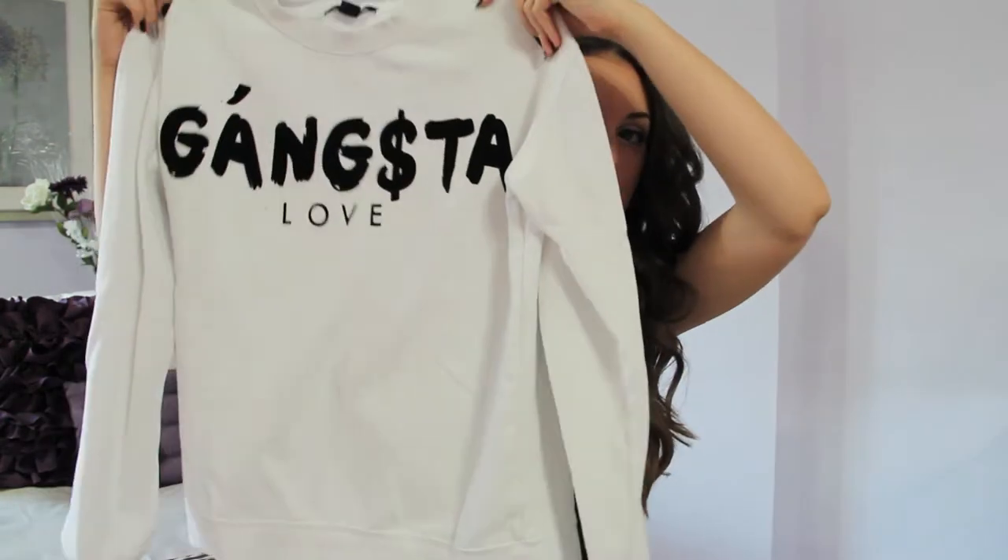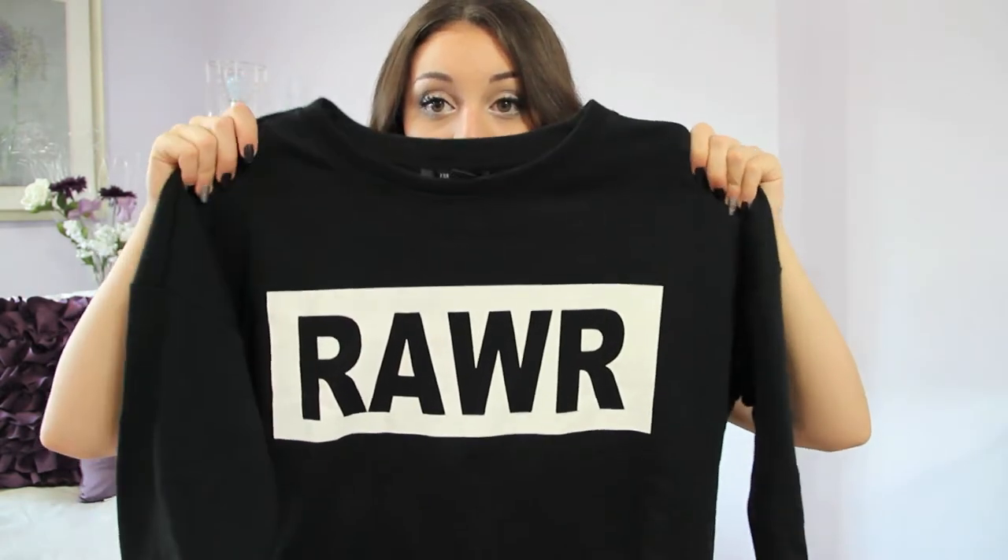I got both of those for $13. There's only one thing I got that wasn't on sale and it's this sweater — it says Gangsta Love. You may have seen these in my other videos. I got this for $17.50. I got two other sweaters because it was buy one get one free. So I got this one that was $22 — it says Roire, it's just black and white. It's $22 and then I got one for free.